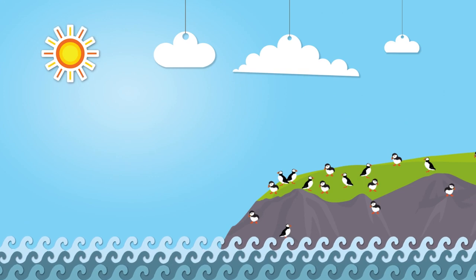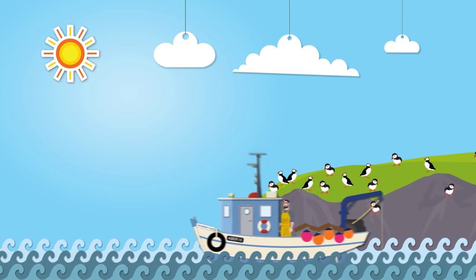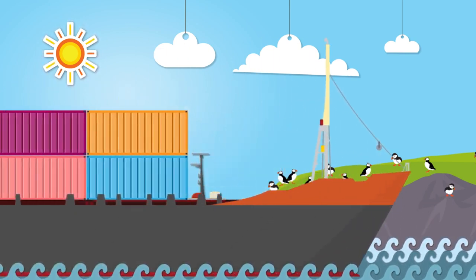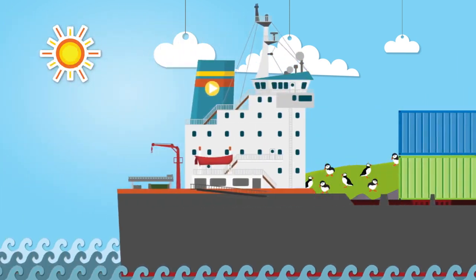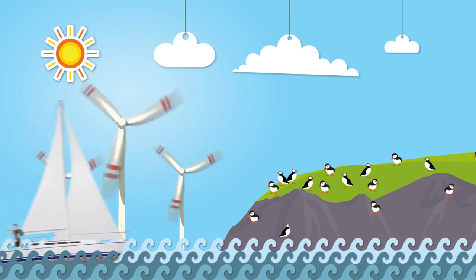In practice, protected status means keeping a close eye on activities. It doesn't mean you can't fish there, use shipping lanes, add marine power sources or use them for recreational purposes.